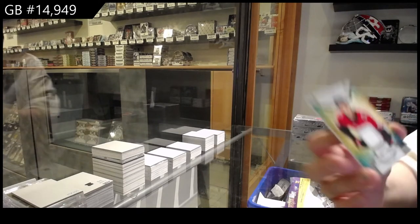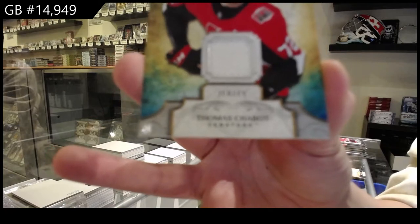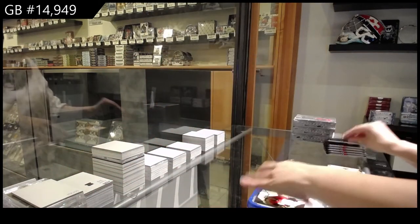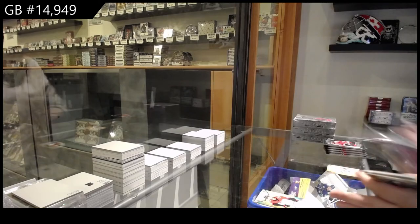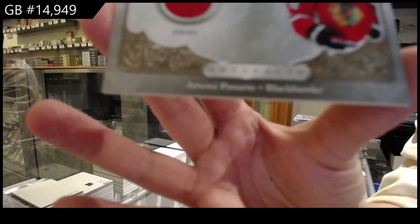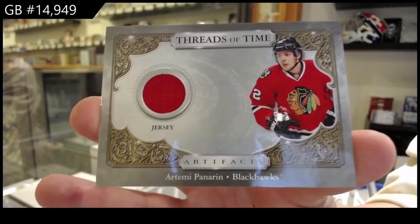Remnants jersey for the Ottawa Senators, Thomas Shabbat. Remnants shirt, Threads of Time jersey for Chicago, Artemi Panarin.